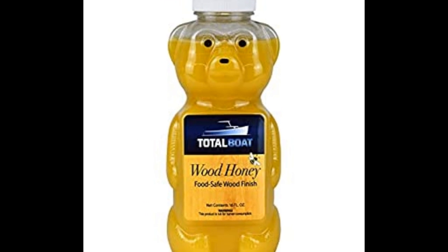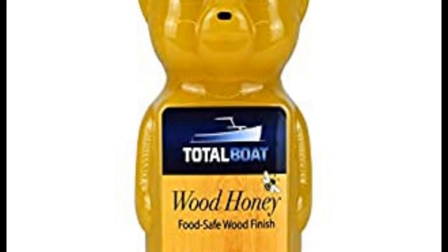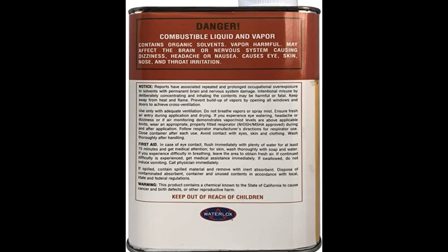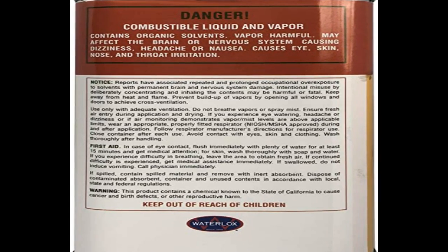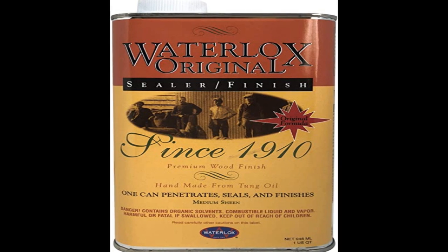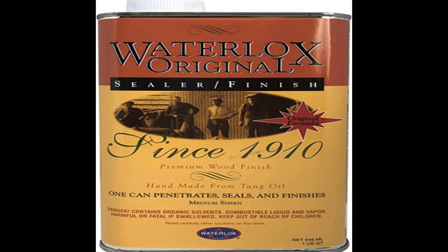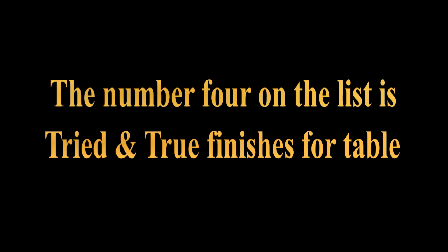Use on interior wood surfaces including floors, windows, doors, cabinetry, woodwork, tables, furniture, bar tops, picture frames, fly fishing rods, gun stocks and various woodworking projects. Non-toxic when dry and fully cured. Also works as a sealer, primer, tie coat or paint additive to improve adhesion. Provides exceptional adhesion to oily, dense, exotic woods like teak, rosewood and ipe. Great on porous interior surfaces such as slate, brick, stone, tile, linoleum or cement. The number 4 on the list is Tried and True finishes for table.